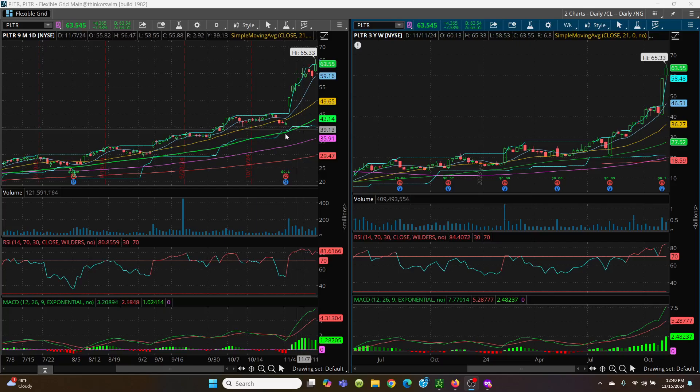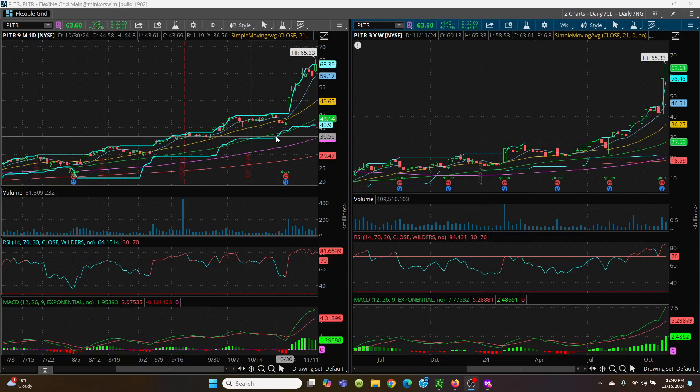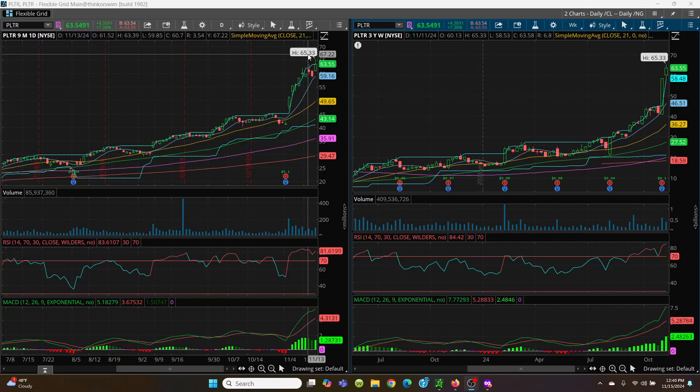What you want to do is look at that price channel — you're looking at 63.39. We went above that, but we're closing right below it as of right now. If we can get above and close above that 63.39, then you can see 65.33. They're going to put this into the NASDAQ, so that's why this thing is running up nicely.